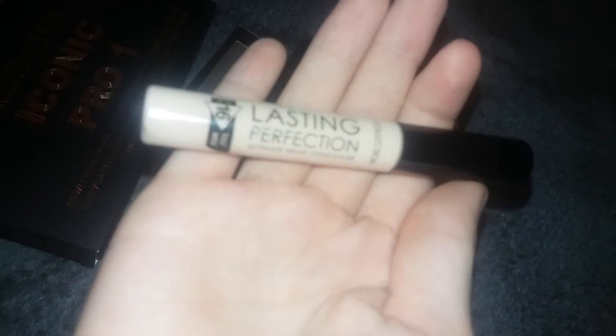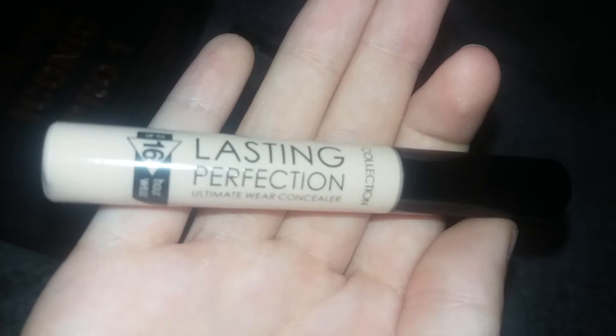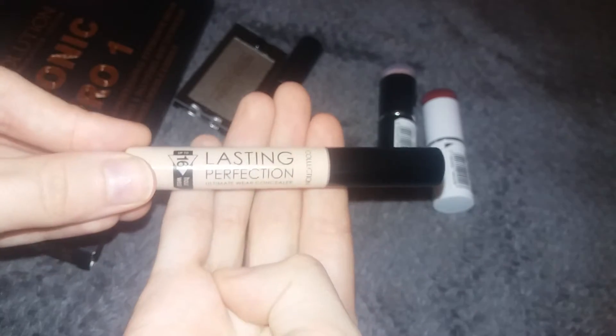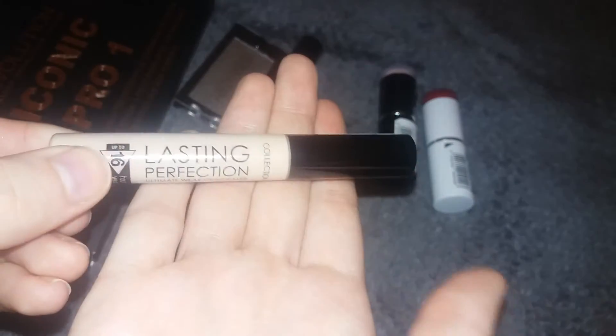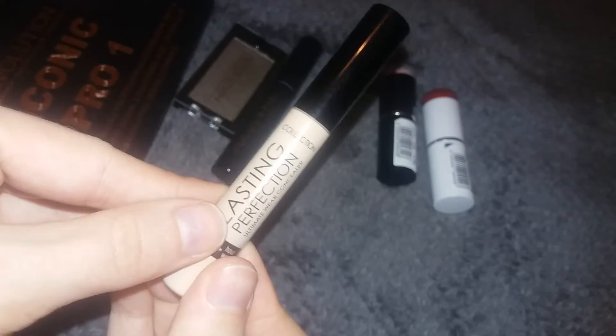The first thing I got was this Collection Lasting Perfection Concealer in the shade Fair. This is just an all-around everyday concealer — I've never actually used this, I've just caught onto the hype. I heard loads of people raving about how amazing this concealer was meant to be, so I figured I'd give it a try because I've tried every concealer in the book and nothing will cover my under-eye circles. I think this was around £4.19. It's only little, so I probably won't repurchase it if I'm not too keen, but if I do like it I will be repurchasing it.